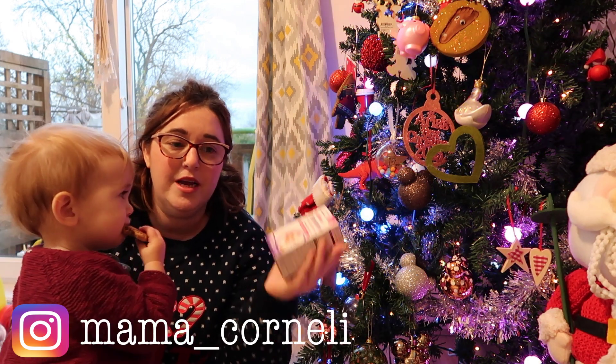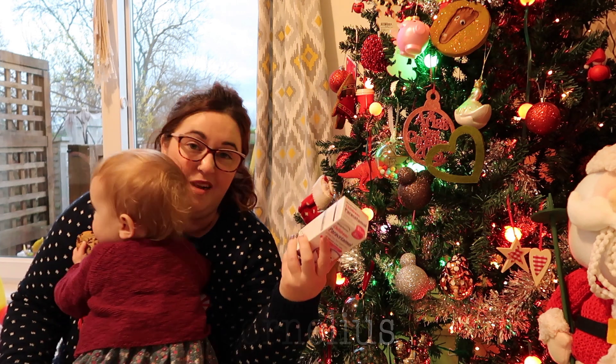Calpol — I always buy Calpol when I'm in Home Bargains and it's quite a bit cheaper than your regular Calpol, and it's the same thing.